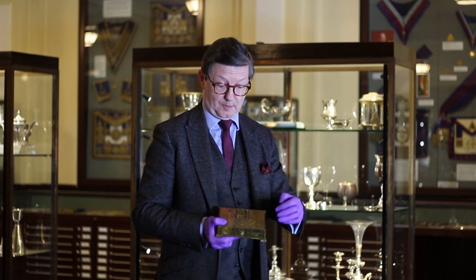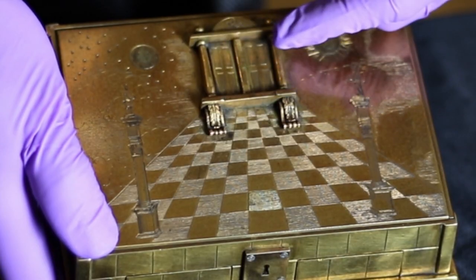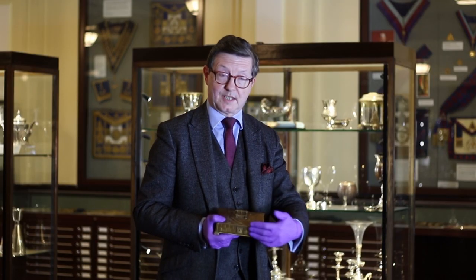There's the checkerboarded carpet, a representation of Solomon's Temple, the Sun, the Moon and all the way around it.